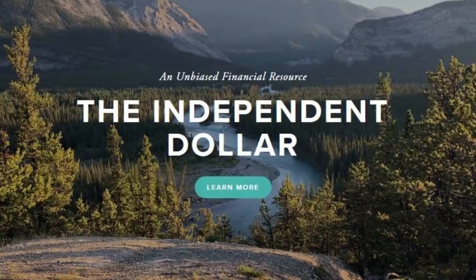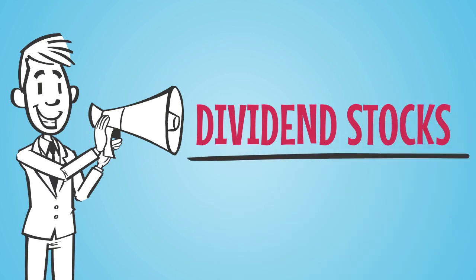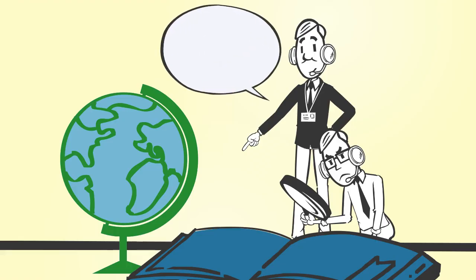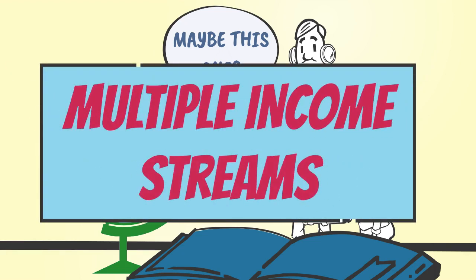Hi everyone and welcome back to The Independent Dollar. Today we're going to be focusing on dividend paying stocks. For those of us who manage our investments, or if you're looking to start buying stock on your own, an important piece can be trying to find the best stocks for our accounts and individual financial plans. This can be especially important for those of us who are trying to build multiple streams of income.